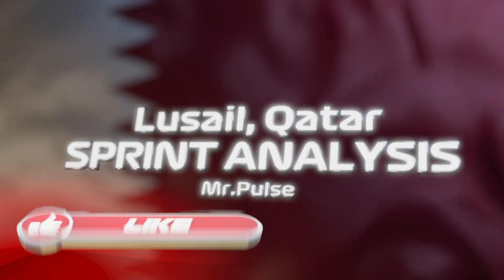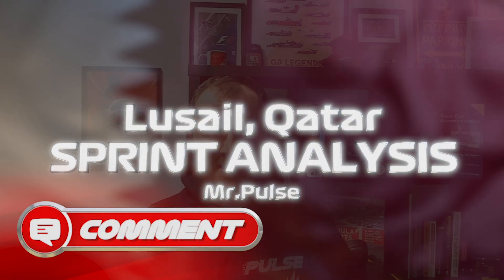Friday at Qatar is over and we've had both practice and sprint qualifying. But what did we learn? Well, in today's video I'm going to be taking a look at the data and doing a data analysis from Friday.